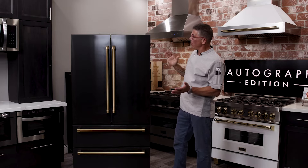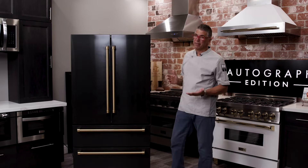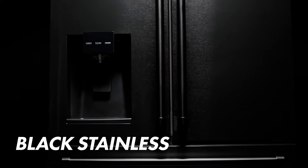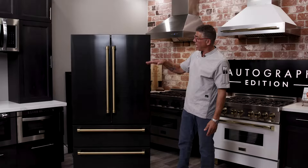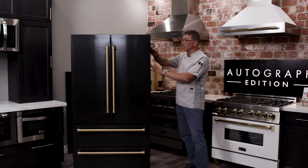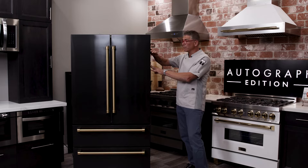First off, you obviously have the Z-Line customizability — the quality is there. You can choose your stainless, you can choose your black stainless. So you look at it, it's beautiful. It fits into your space here, so the cabinet will be flush with the side of the refrigerator.